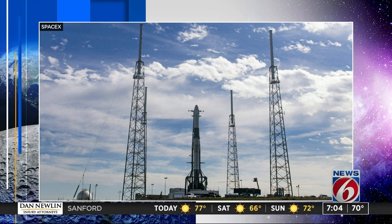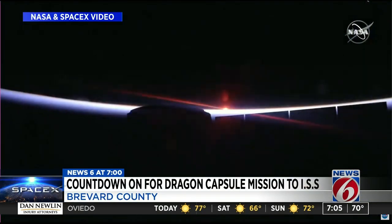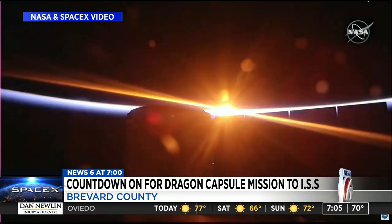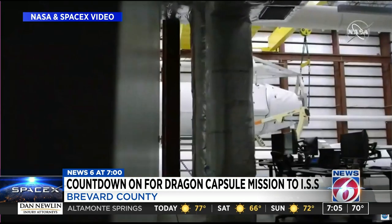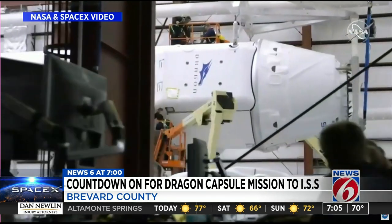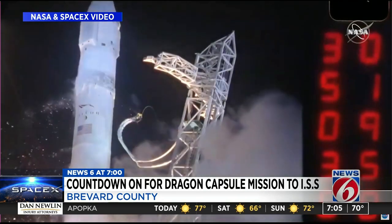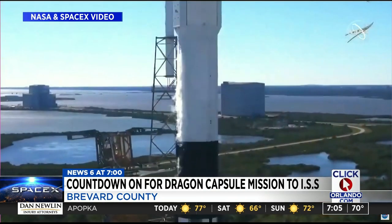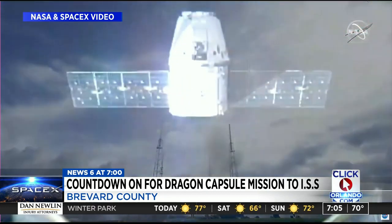Over the next several hours, crews are going to be fueling that rocket and making sure that all systems are go. This is a cargo mission SpaceX is doing for NASA under contract. Sitting atop that rocket is the Dragon cargo capsule, loaded with more than 4,000 pounds of supplies for the International Space Station. Those supplies include some experiments involving stem cell and water droplet formation.